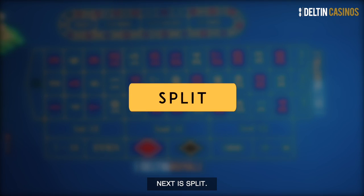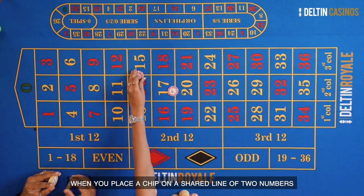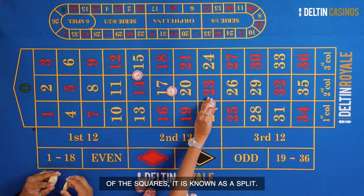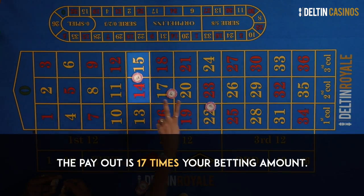Next is split. When you place a chip on a shared line of two numbers of the squares, it is known as a split. The payout is 17 times your betting amount.